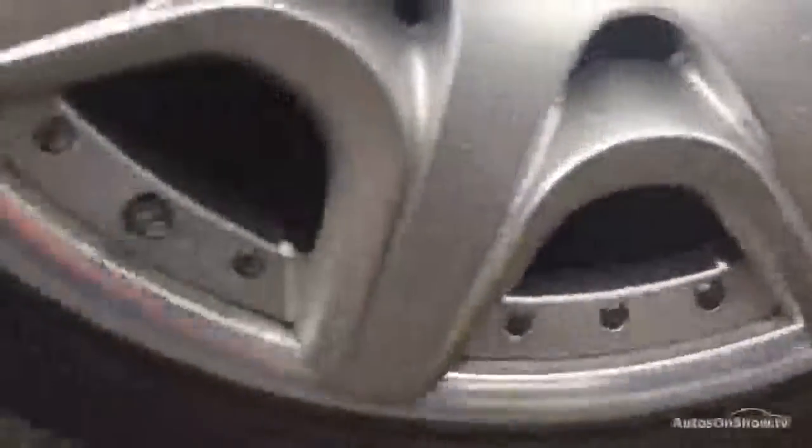Panning over this arch here again — clean arch, just got some light scratches. This alloy again has got some slight curb damage as you can see, and you've got four and a half mil on that one as well.